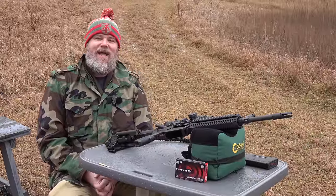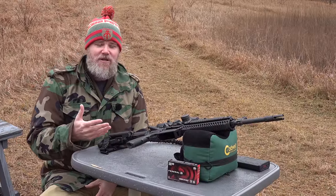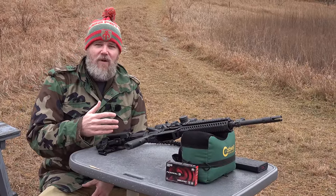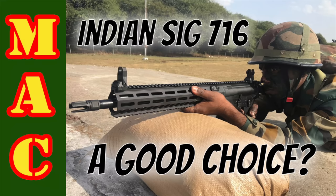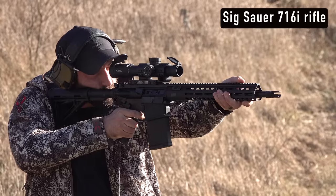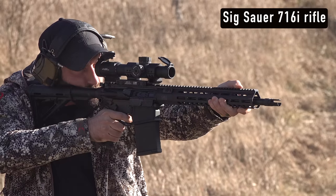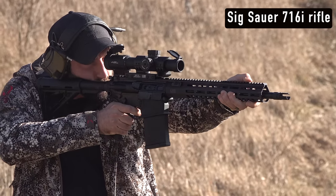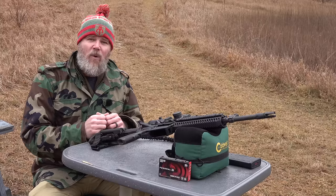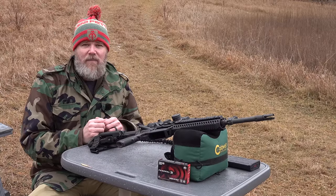Hey guys, welcome back. Today I want to talk in more depth about choosing a 30-caliber 308/762x51 fighting rifle over 556. In a previous video with the SIG 716i, I touched on that briefly, but today I want to have more of a discussion around choosing 308 as a primary fighting rifle versus 556, focusing on 762x51 NATO rifles. By the end of the video, I'll tell you what I personally would choose as a 308 fighting rifle.